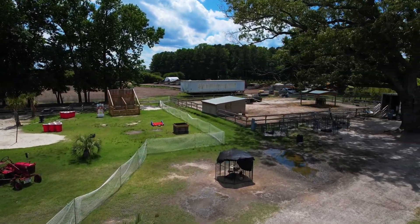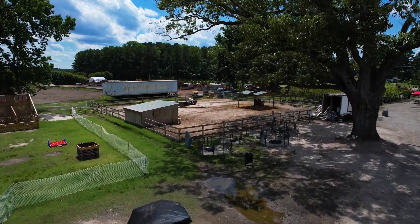I'm here with Kristin Fritz, and she's in charge of the barnyard animals and the bounce house. Kristin, can you tell me a little bit about this area?